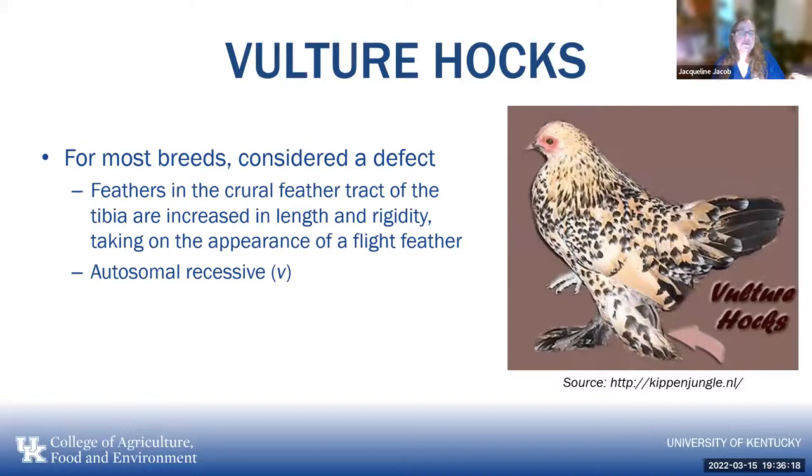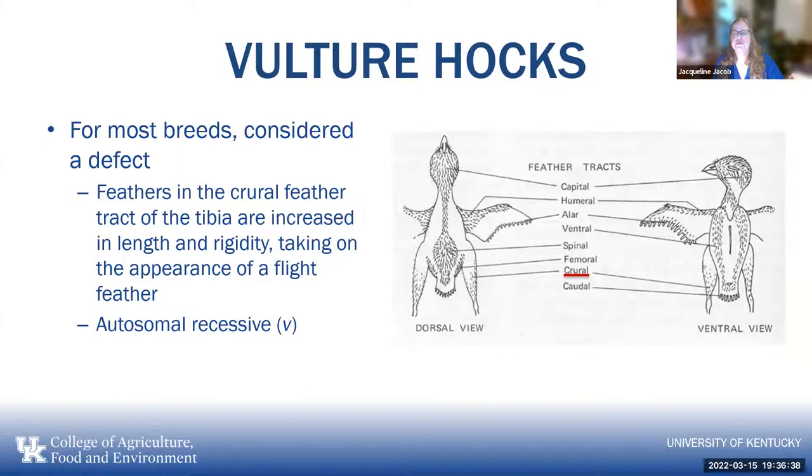Vulture hocks, which for most breeds is considered a defect, are feathers in the curl feather tract of the tibia that are increased in length and rigidity, taking on the appearance of a flight feather. It is an autosomal recessive gene. If you have a strain with that recessive gene, you might not know it, but if you're doing a lot of inbreeding it may come out. That is one of the risks of inbreeding — some of these recessive genes may make an appearance.